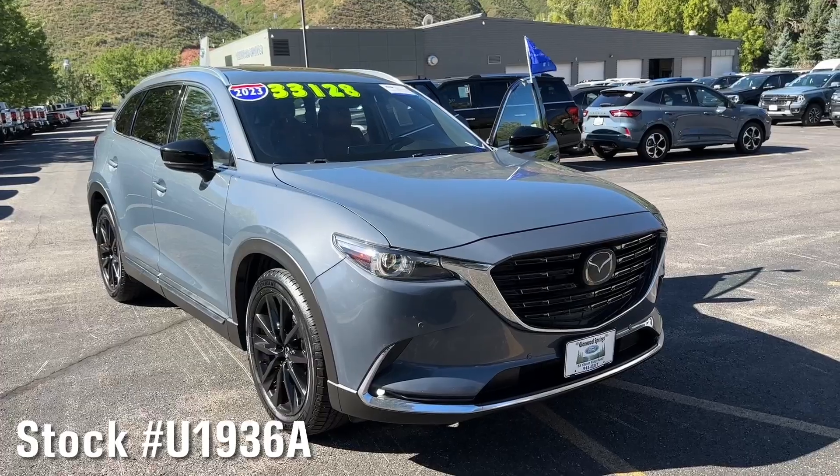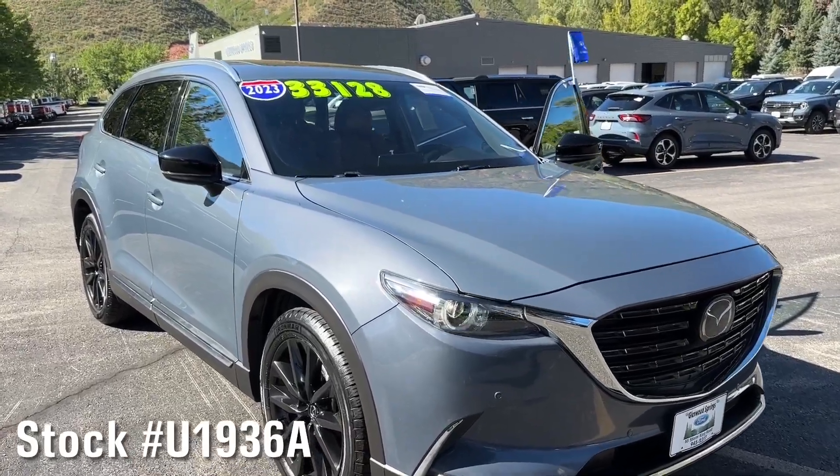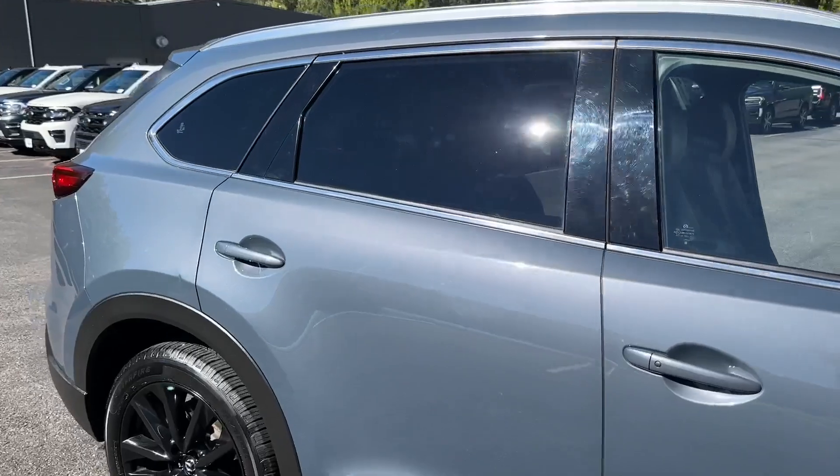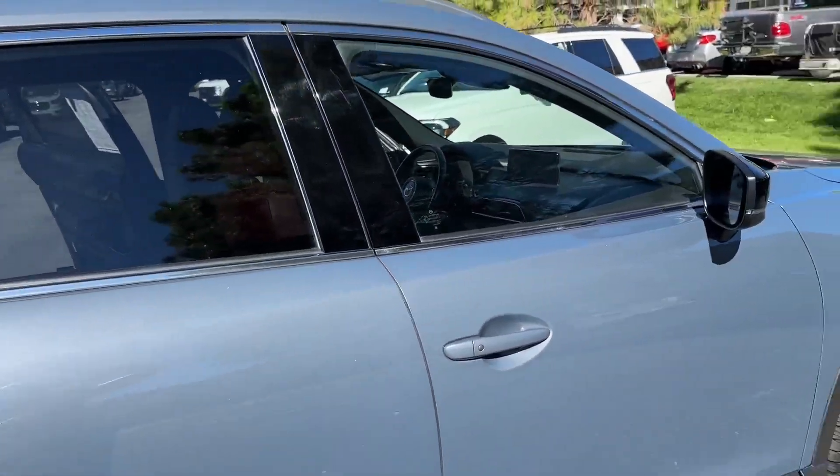As you can see by that blue flag over there, this is Ford Blue Certified, so you have to ask your salesperson about the details on that. It does come with a free warranty. This is an all-wheel drive vehicle that seats up to six passengers.